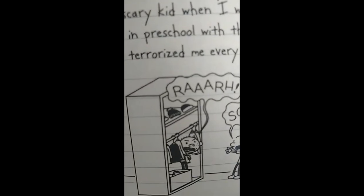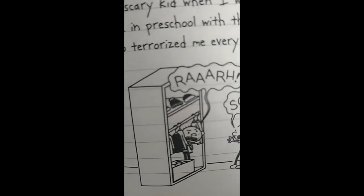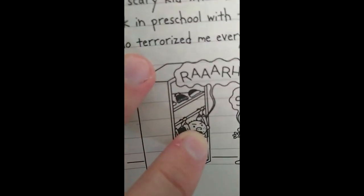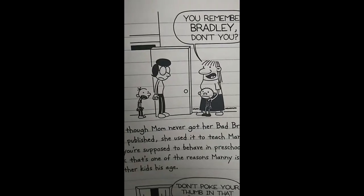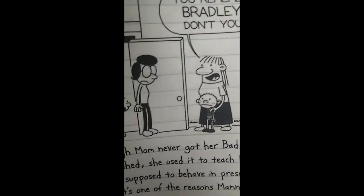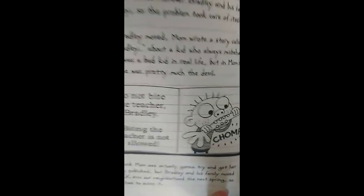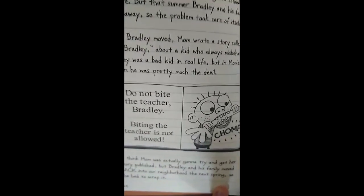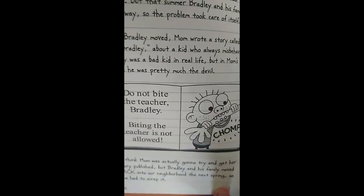First of all, on page 25, if you look at the very bottom left of Bradley's face, it appears that he has a mole — that black dot right there. However, on page 27, the mole is nowhere to be seen on his face. And just as a side note, I find it pretty disturbing that Greg's mom wrote a book about Bradley and tried to get it published.